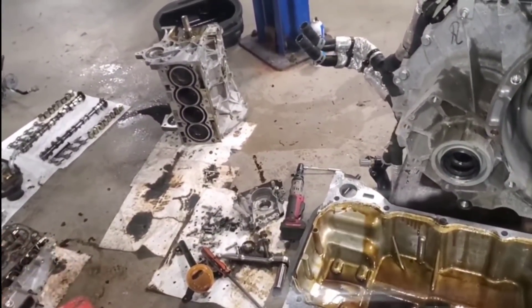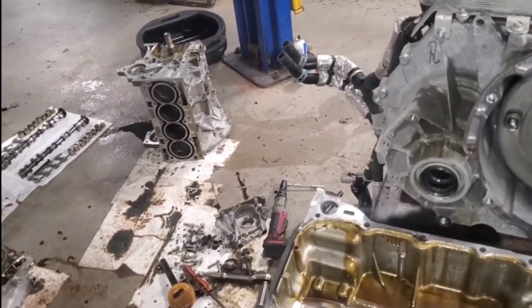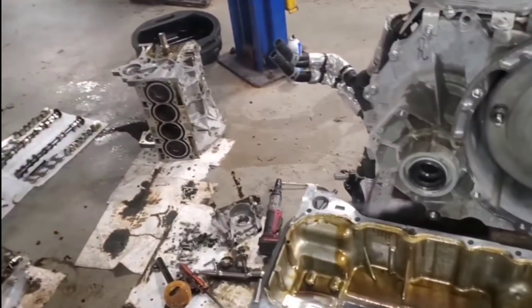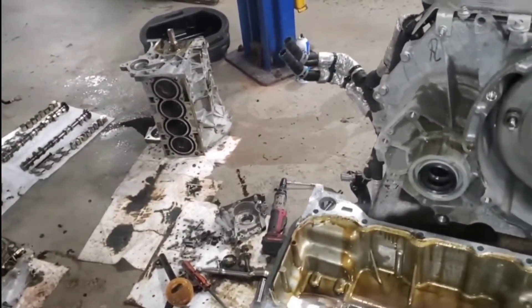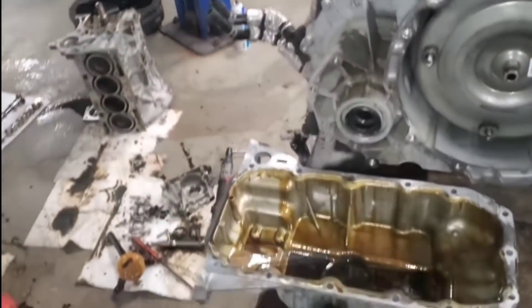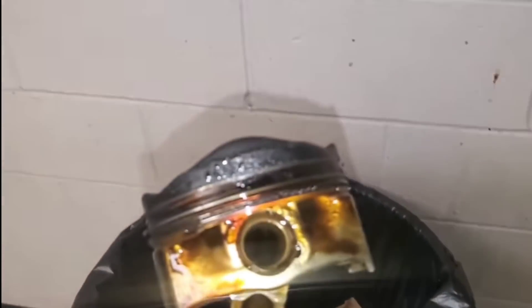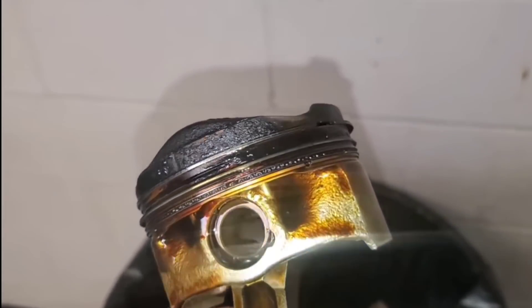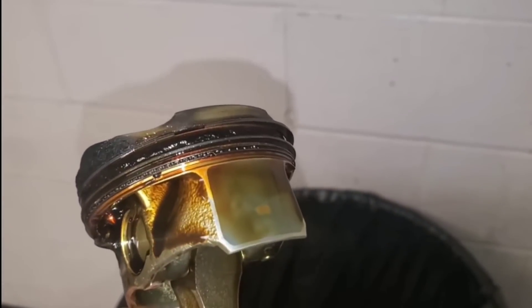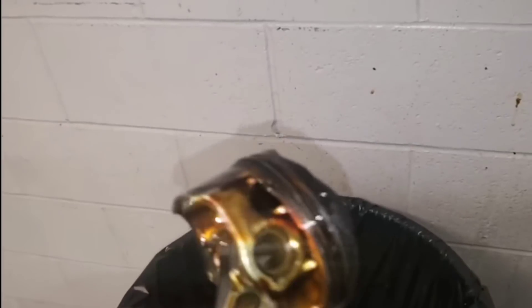I'm talking about what happens with the oil control ring when it gets coked up and it can't scrape the cylinder walls anymore and pull that oil back down into the pan — and then it starts burning it. Here's the piston out of the engine. It's got a lot of coking, a lot of carbon build up. The oil control ring is really, really bad. A lot of the passages through it are completely plugged up with slime.